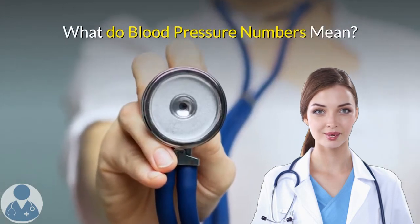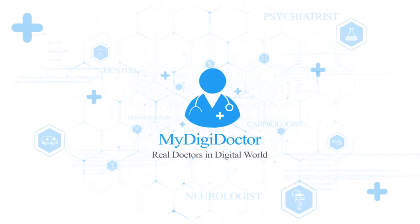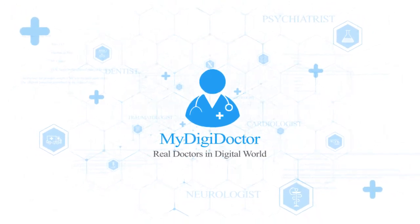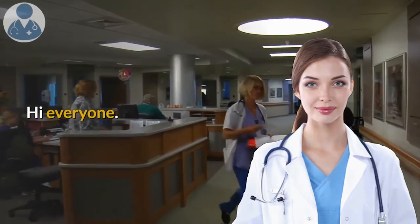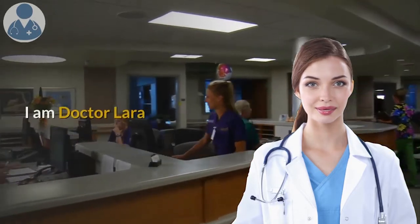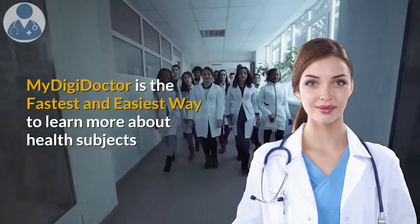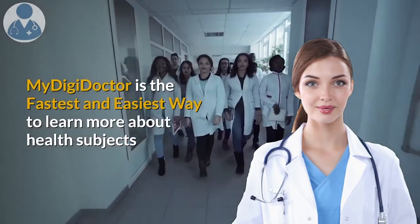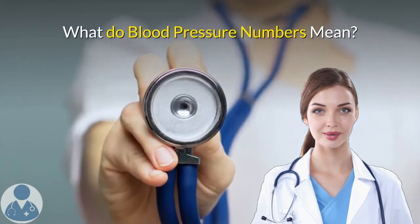What do blood pressure numbers mean? Hi everyone, welcome to My DigiDoctor. I'm Dr. Lara. My DigiDoctor is the fastest and easiest way to learn more about health subjects. What do blood pressure numbers mean?